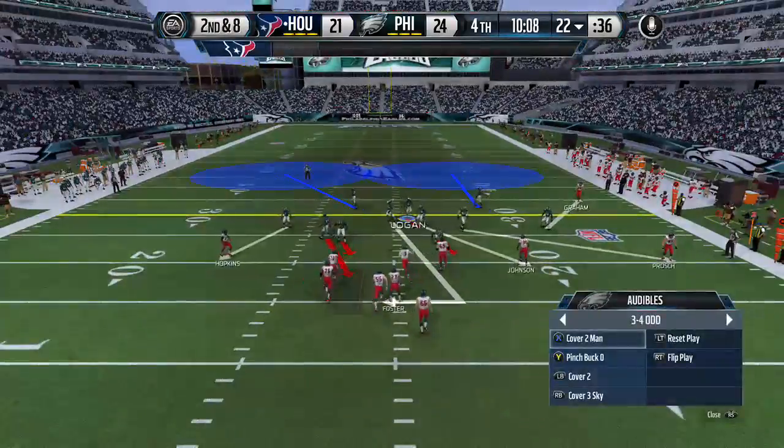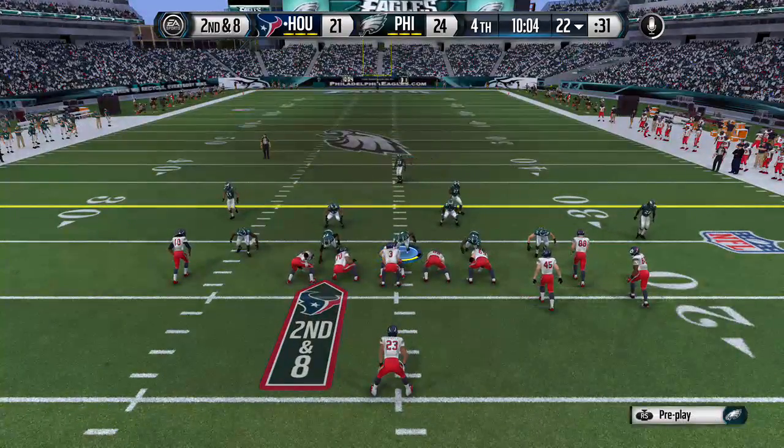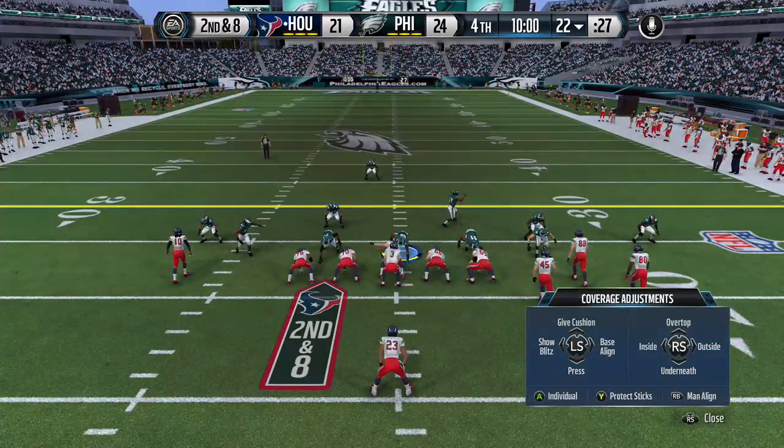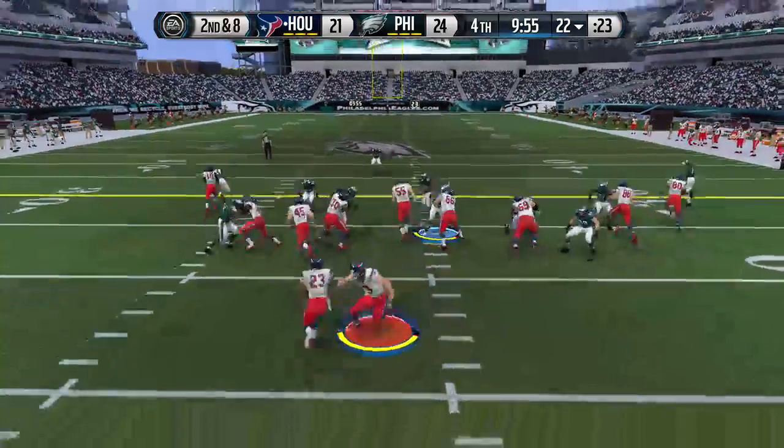There's not much to say about that play, Jim — it was a completion by the quarterback and it picked up a couple yards. Second down and eight.